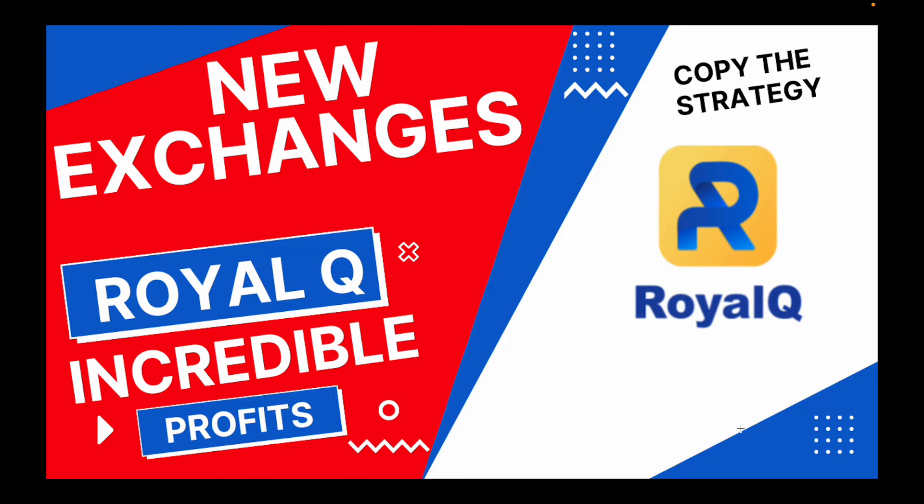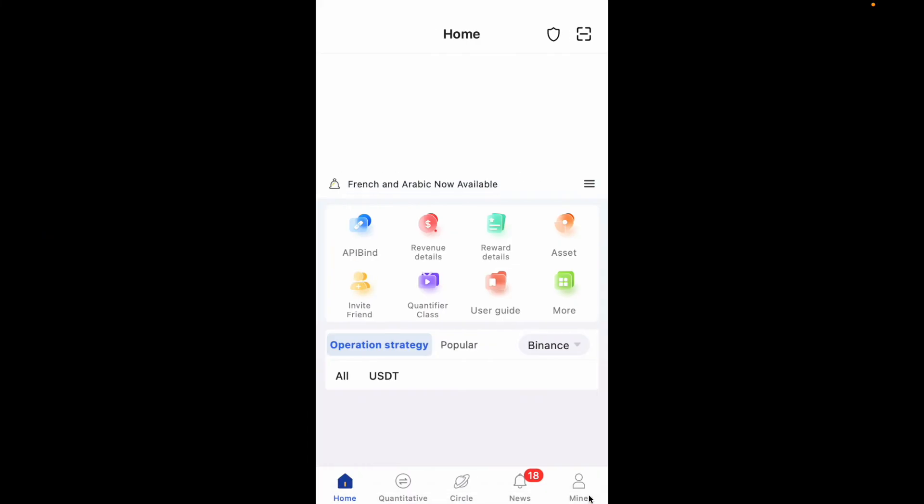Your profits are automatically deposited into your exchange, which means your capital is safe in your own exchange. Nobody has access to your capital except yourself — you are not literally giving your capital to Royal Q. Your capital will remain in your own chosen exchange. Those exchanges are what I want to discuss today, so I'll go straight into the Royal Q app.